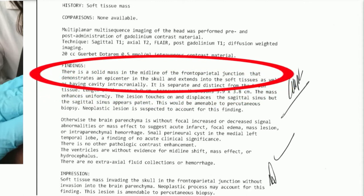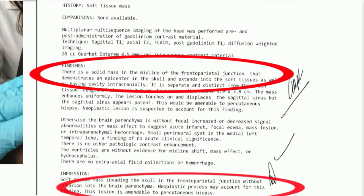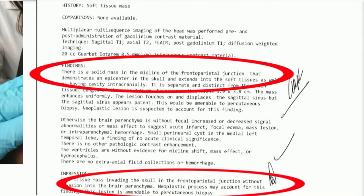The radiologist sees a soft tissue mass, and the impression is that a neoplastic process cannot necessarily be excluded. It states that the lesion would be amenable to percutaneous biopsy. Was I going to do a biopsy at this point? I don't think so.